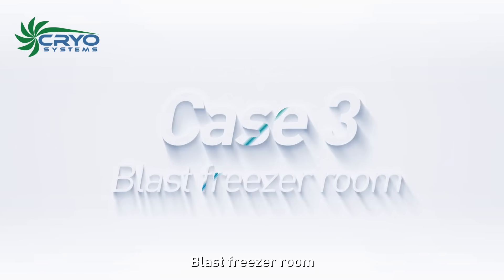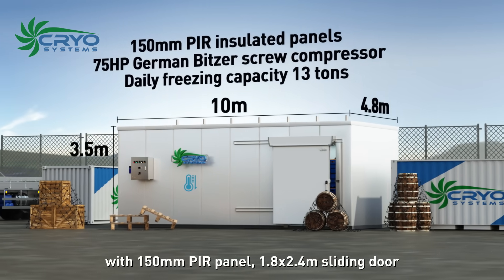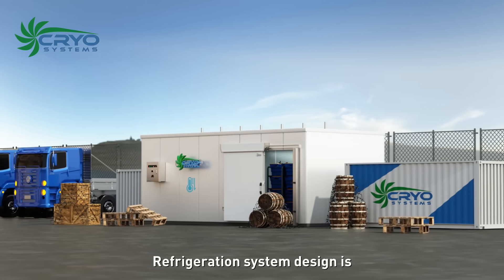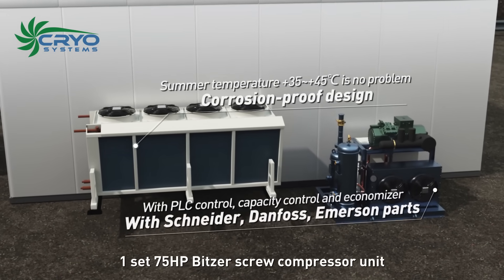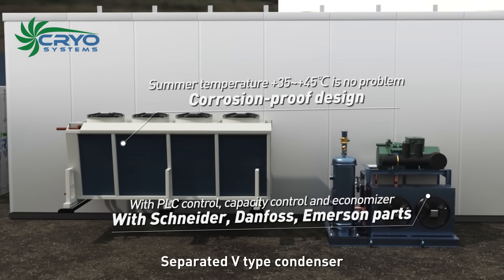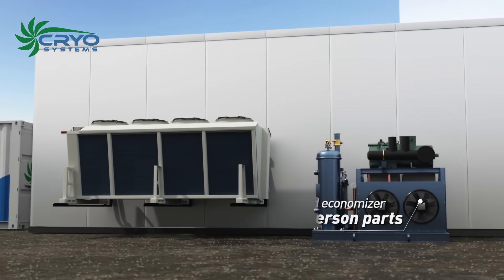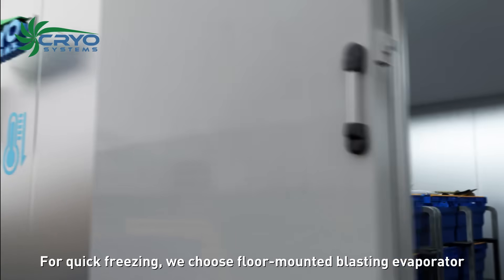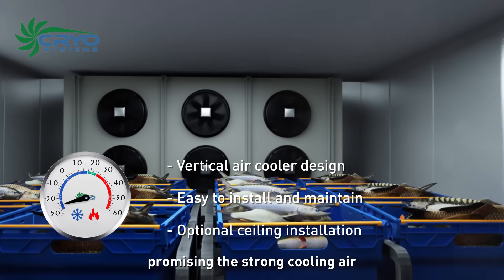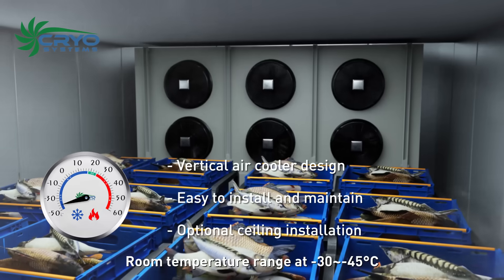Case 3 is a blast freezer room — a 10 by 4.8 by 3.5 meter blast freezer with 150 millimeter PIR panels and a 1.8 by 2.4 meter sliding door. The refrigeration system uses one set of 75 horsepower bitzer screw compressor unit with PLC control, capacity control, and economizer. A separated V-type condenser is designed for plus 35 to plus 45 degrees Celsius ambient and is corrosion proof. For quick freezing, a floor-mounted blasting evaporator with six powerful fan motors and 500 square meters of heat exchange area ensures strong cooling air to quickly bring goods temperature down to negative 30 to negative 45 degrees Celsius.